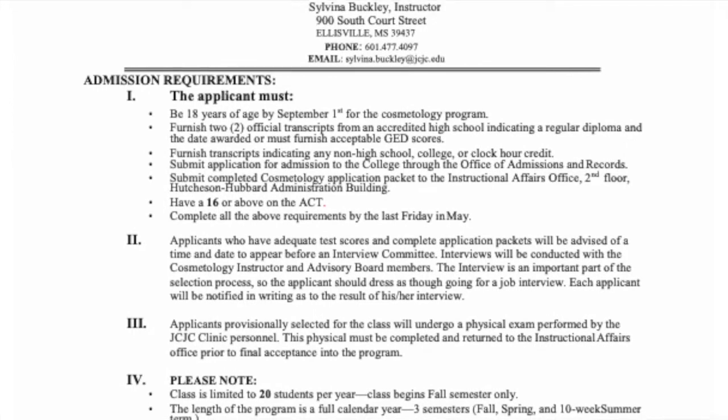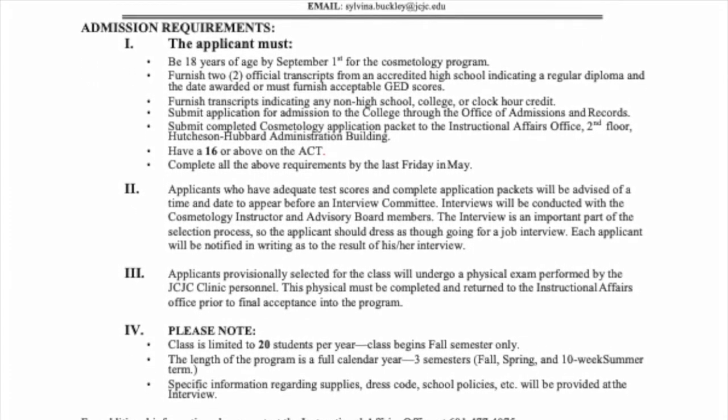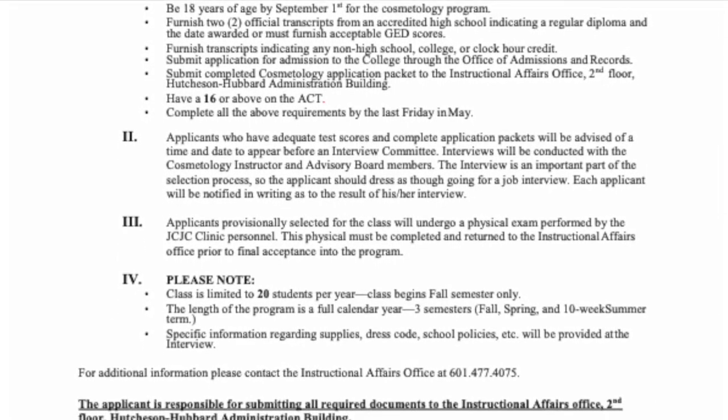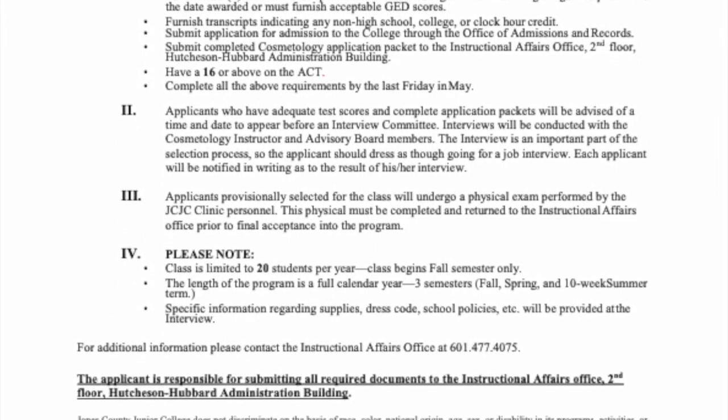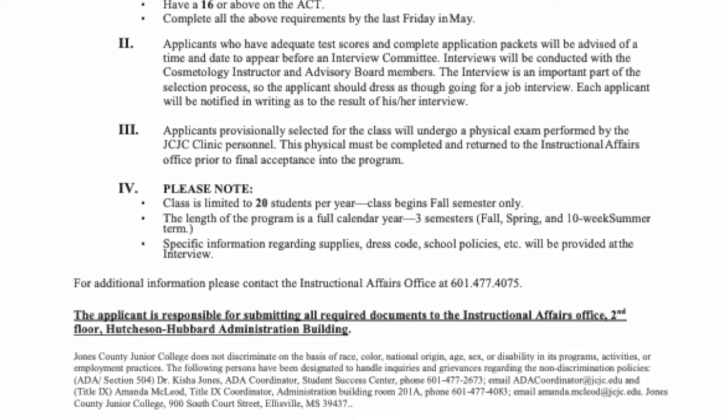Be sure to pay attention to all the requirements on the listed form. Make sure you get everything that's required in by the deadline. At the top of the form you will see my email address, my phone number, and my name. Make sure you pay attention to all of the details on the admission requirement form.